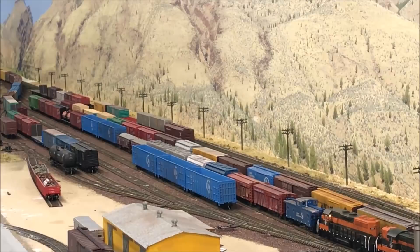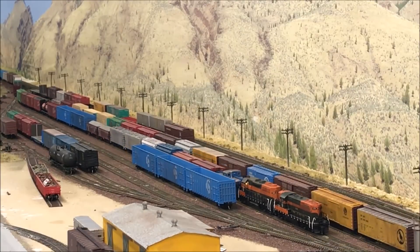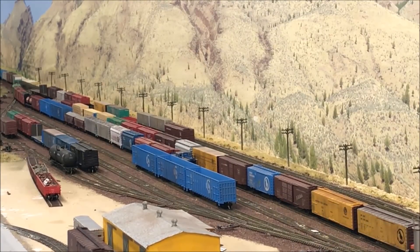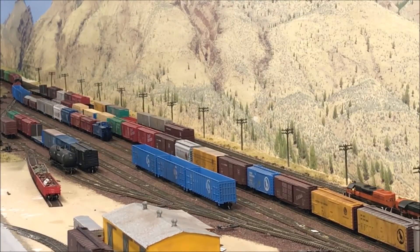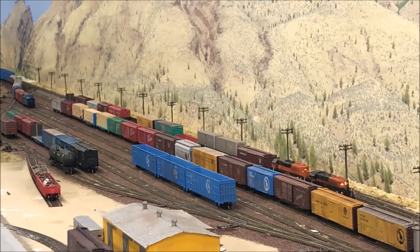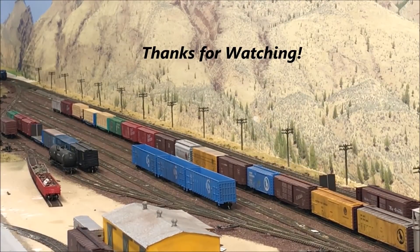With the work train gone and the RWG departing, all that's left for the switch engine to do is to switch out the RWG's set-out. Once he's accomplished that, he'll tie up. Then the second trick switch engine will come on duty and switch the customers down the industrial lead. I hope you've enjoyed these videos highlighting yard operations on the Oregon Joint Line and you've picked up some ideas for your own yard operation. Thanks for watching, everyone. Oregon Joint Line!